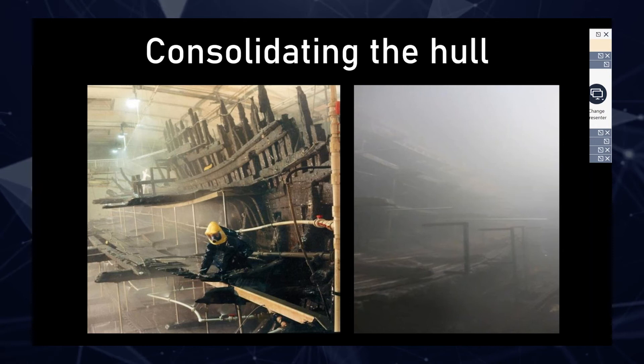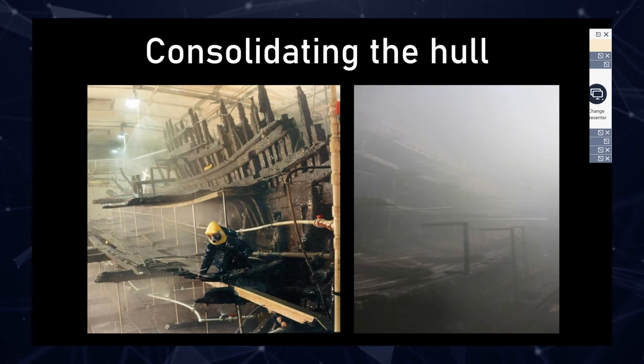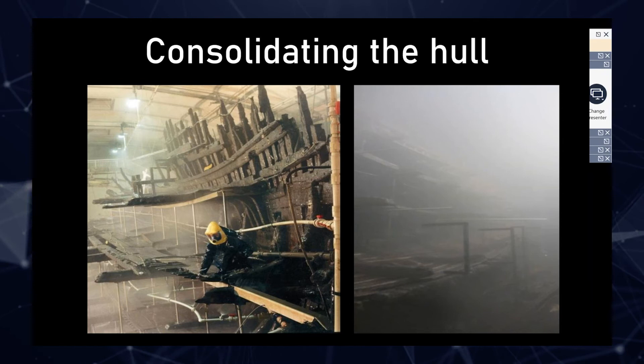The photo on the right is showing literally the day before we turned the sprays off. You can't see very much, but that's kind of the point — these are the conditions we were working in. It was around 30 degrees, about 98–99% humidity in there. Pretty hard going: very slippery surface, and we would wear an oxygen hood which would immediately steam up as soon as you went in there. So this shows the kind of environment before we turned the sprays off.